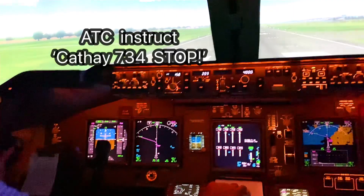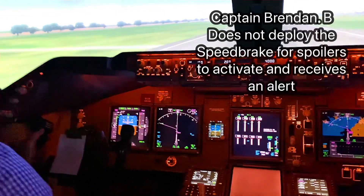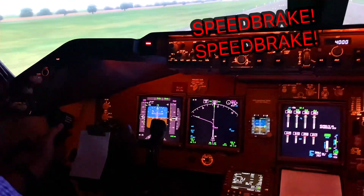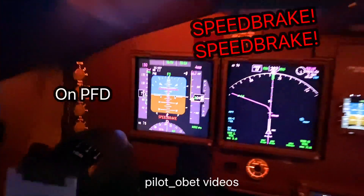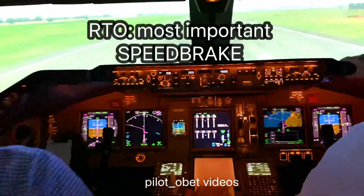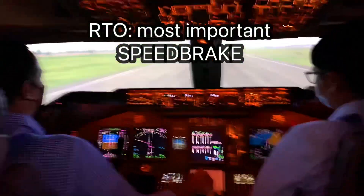Seven three four, stop! Speed brake! Speed brake! Okay, so that's what I wanted you to see — that's the most important thing.